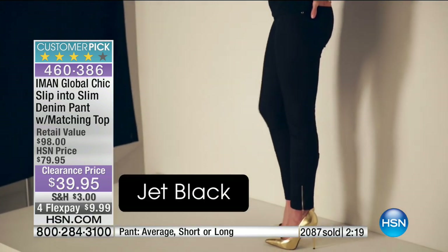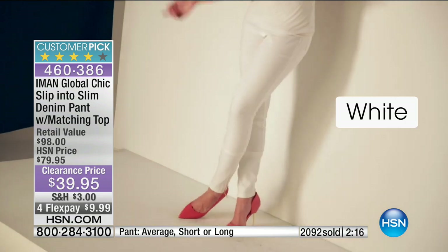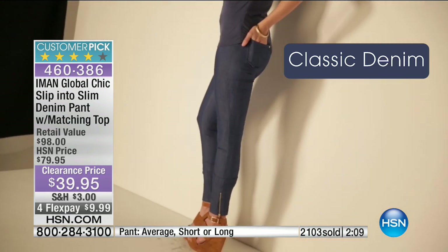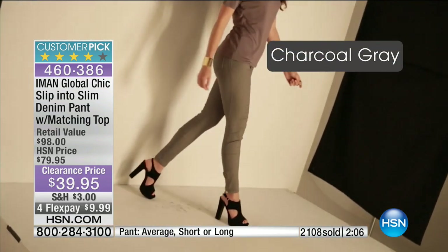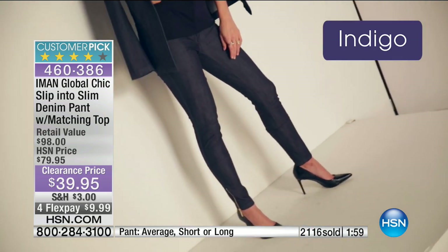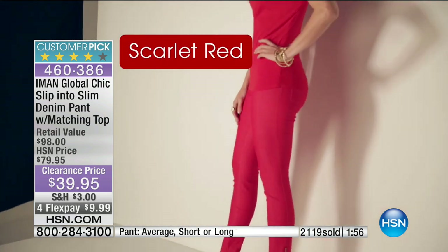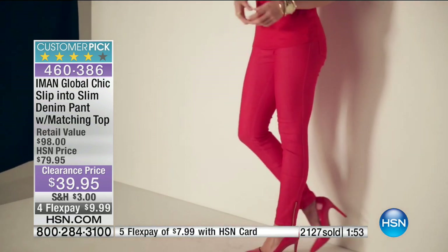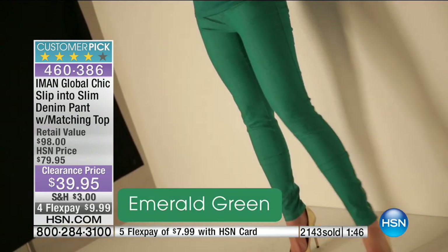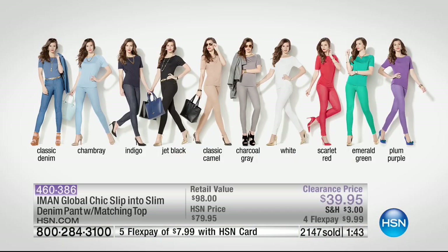The average inseam will be 30 inches, and the tall will be 32 inches. All these colors available — I'm all over that white, the black, and the indigo. It doesn't get easier. Iman is one of the most iconic supermodels in the world — she's a stickler for quality, fabrics, the way it feels, and the way her clothes always look elevated and classic. These will never go out of style — it's what we like to call blank canvas dressing. Over 200 new customers joining in right now just for this item.